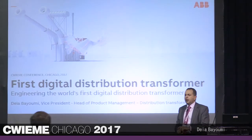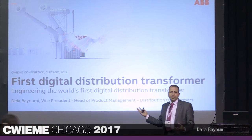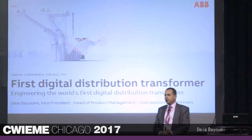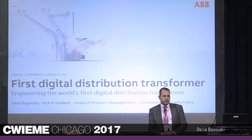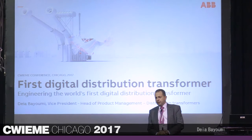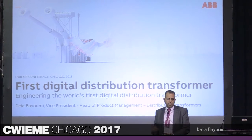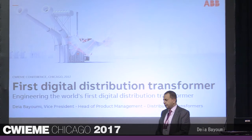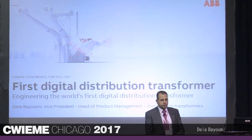Good morning everyone. My name is Deya Bayoumi. I work for ABB. I'm responsible for the product management team of Distribution Transformers globally. I reside in Raleigh, North Carolina. While responsible for the global team, I have been with ABB for 19 years in several functions, and for the last three years working on transformers.